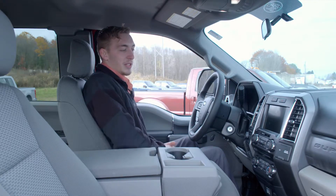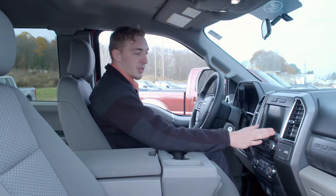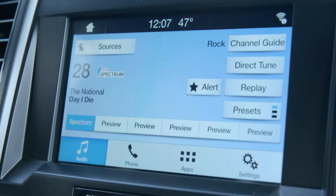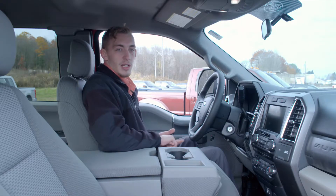Now on the interior of the vehicle, the first thing that jumps out at you is this great big eight-inch touchscreen, allowing you a nice great view of that rear backup camera, as well as your Sync Connect, Apple CarPlay, and Android Auto.